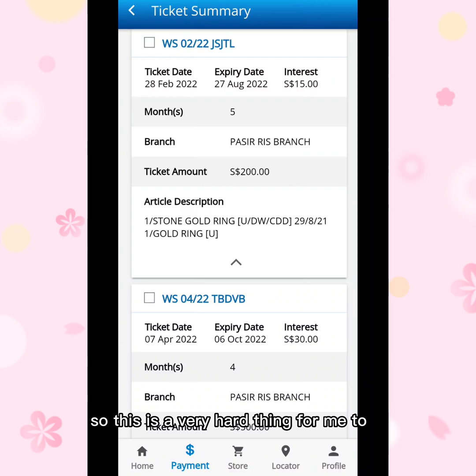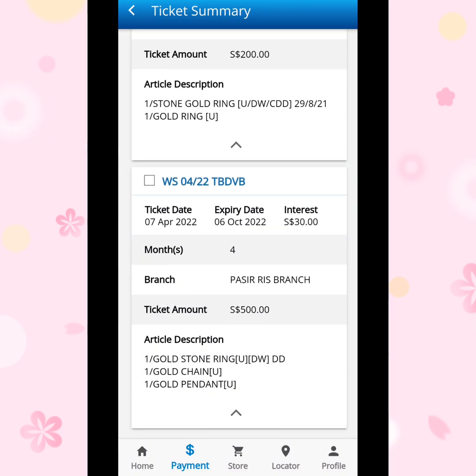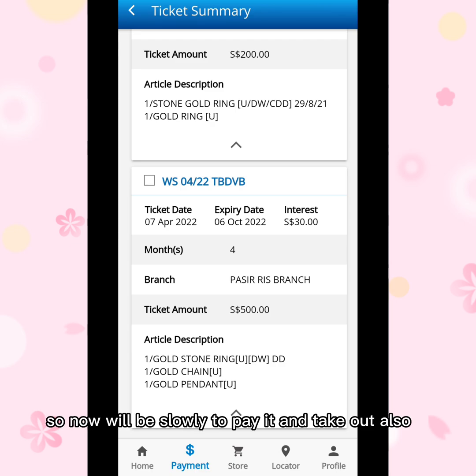This is a very hard thing for me, but it is fine because I needed it when I had an emergency or financial problems. So now we'll slowly pay it and take it out.